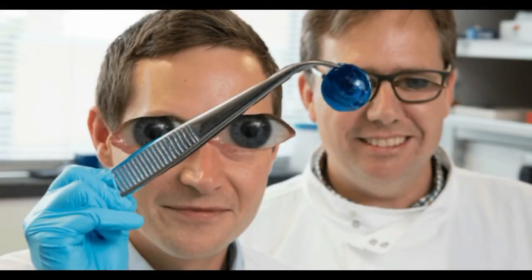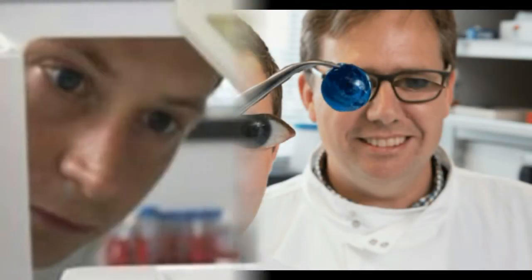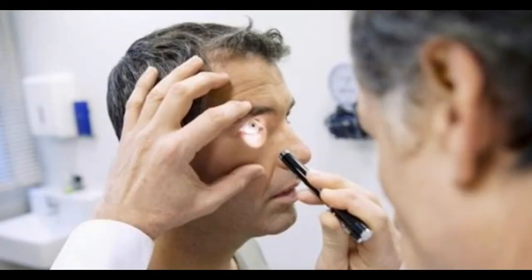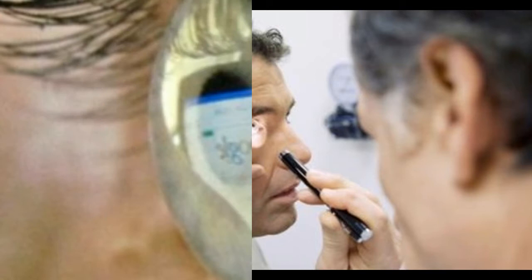On top of that, around 5 million people are suffering from complete blindness due to corneal scarring, commonly caused by lacerations, burns, disease, and abrasions.